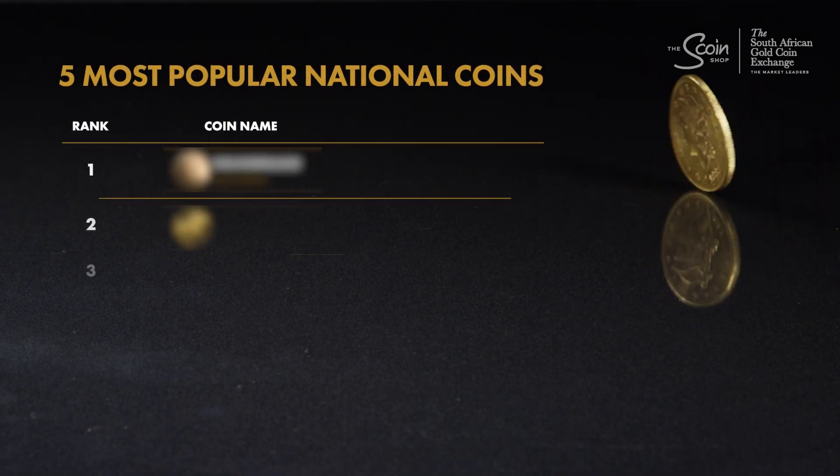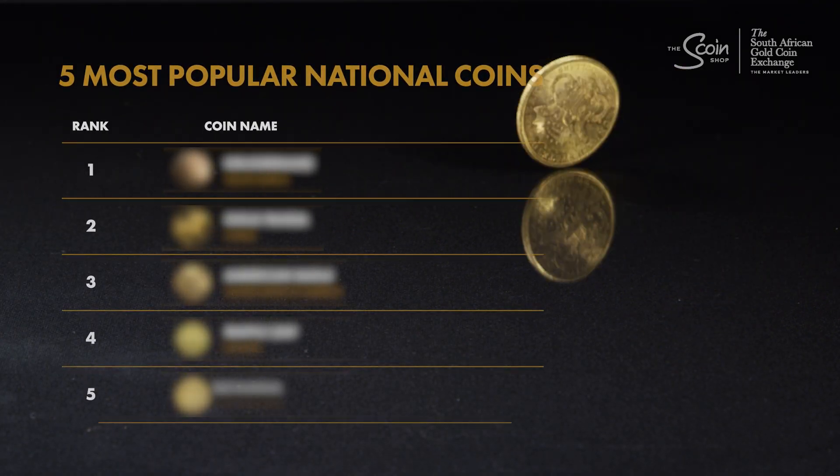We're ranking the five most famous national collectible coins. You won't believe the number one coin.